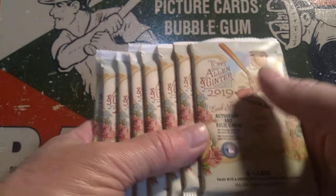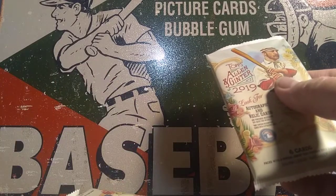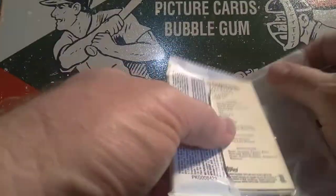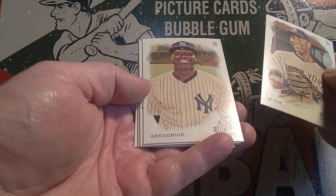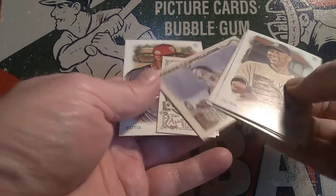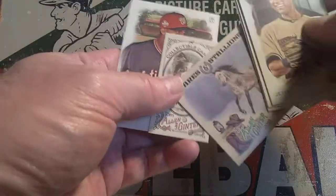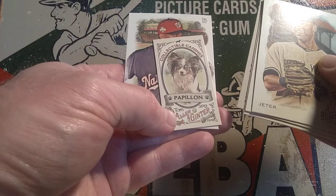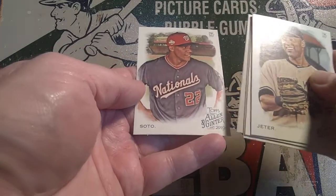Let's dig right into the 2019 Topps Allen & Ginter — this is my first time opening this particular product. We'll start off with a Derek Jeter. I like how they just put the last name — Gregorius. We've got the mares and stallions insert — I guess that's in place of a traditional insert. And then we've got Papillon the dog, a dog named Butterfly — isn't that interesting? And then we've got Soto from the Nationals.